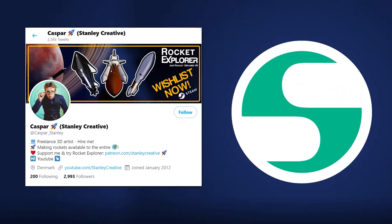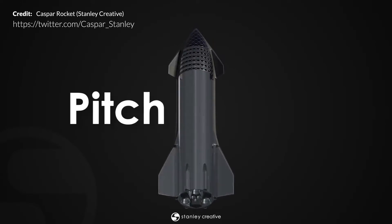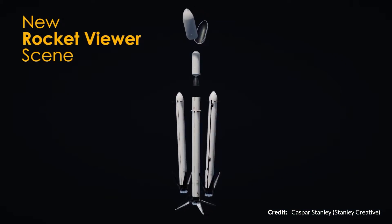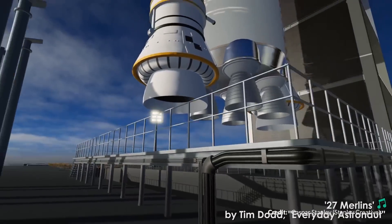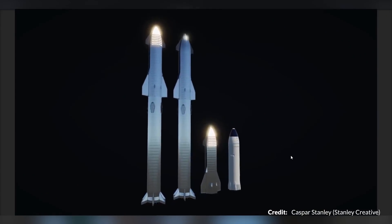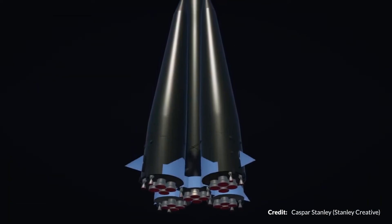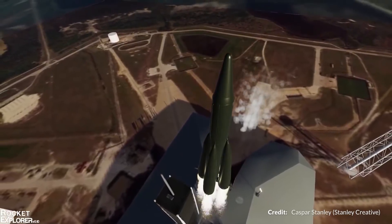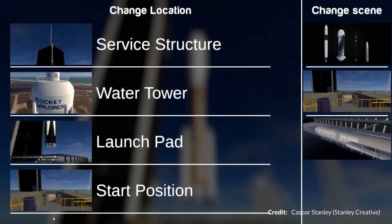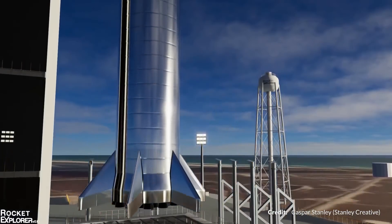Speaking of Starship, Casper Stanley has been producing great 3D animations, including a short clip showing how Starship will control itself in the air. Even more exciting is Rocket Explorer, a piece of software he's created over the past year, which is now available to wishlist on Steam. Signing up to his Patreon gives early access to Rocket Explorer, monthly insights and exclusive renders. Having tinkered with it, the scale of Starship shown there is always amazing.